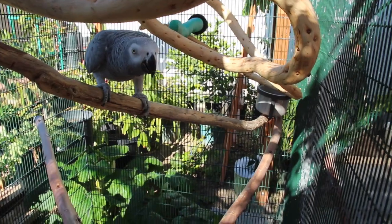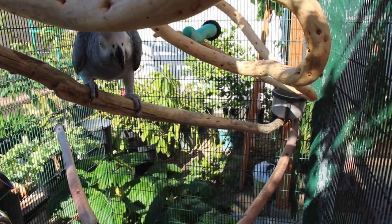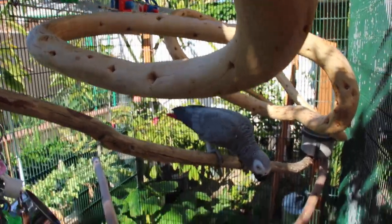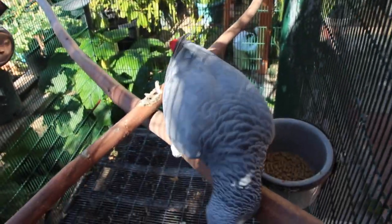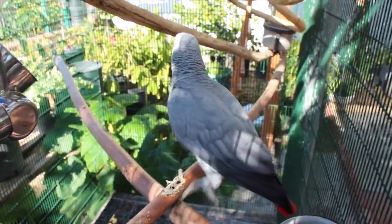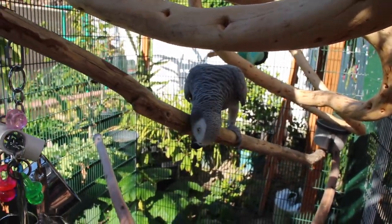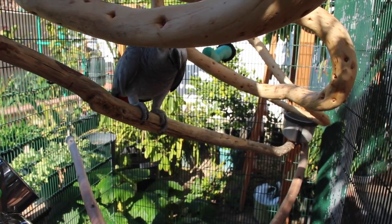One last important thing I want to mention before ending this video is perch placement. When you're creating and redesigning your bird's cage, be sure to place the perches so they don't really overlap each other. That way you don't run the risk of perches dripping on each other, causing caked-up feces that are a pain to scrub away. Place the perches so that where the bird most often perches isn't directly over any other perches, avoiding the risk of feces being dropped on perches beneath them.